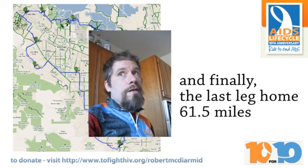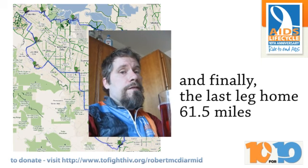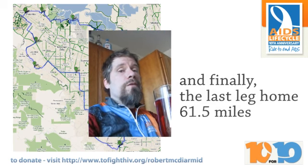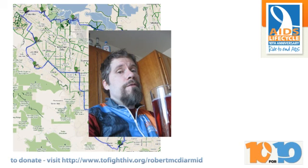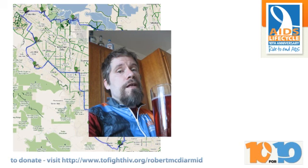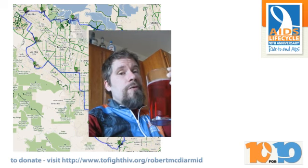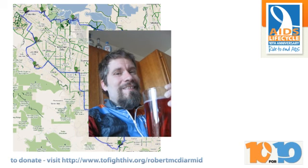I'm home from 61 and a half miles, having a glass of pink stuff and stopping. Thanks for coming along on the ride today. You've seen along the bottom of the screen during the video how you can donate to my fundraising efforts for AIDS Life Cycle 10. I'm a member of the 10 for 10 Club, raising $10,000 by June 1st. Go to my fundraising website and you can find out about the exciting $220 bill challenge. It's been fun having you along today — have a great day!